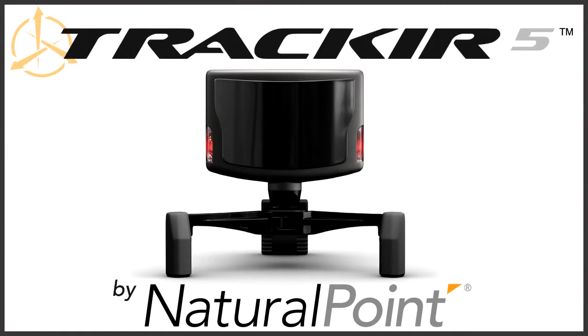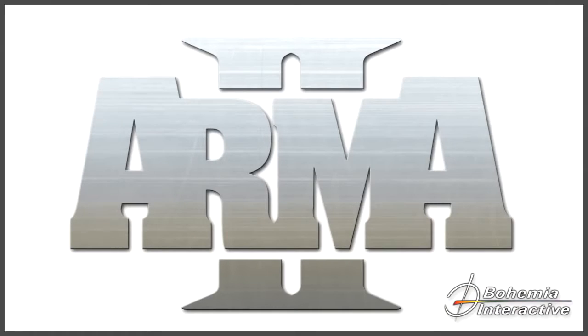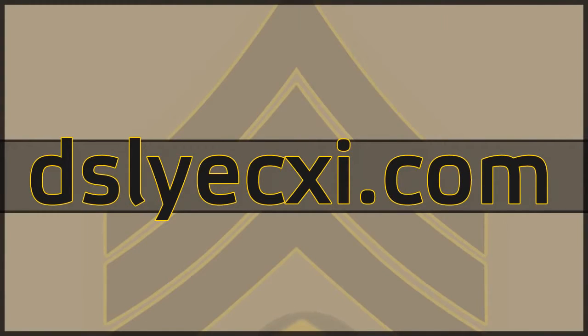So, to close this out: TrackIR 5 is out now, Arma 2 will be out soon, they're both fantastic, and I hope you enjoyed this video. See ya.